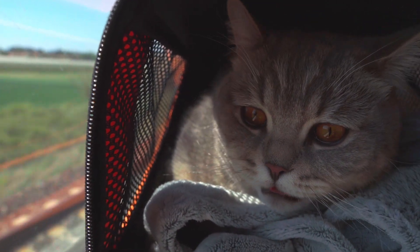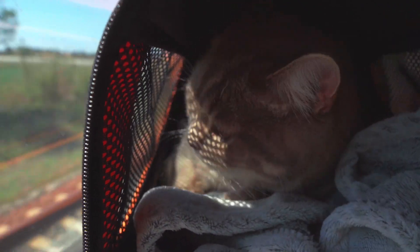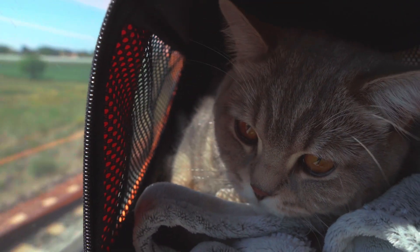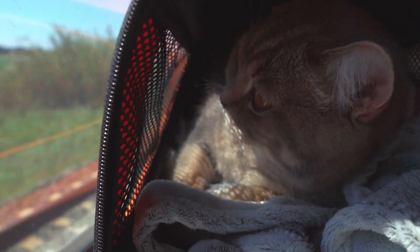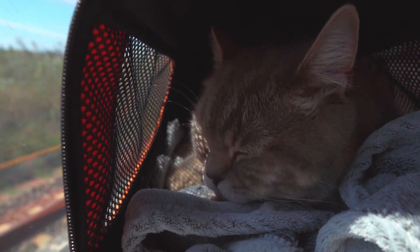5. Maintain a consistent routine. Stick to your cat's regular feeding, play, and grooming schedules to provide a sense of stability and security during this turbulent time. Predictability can help reduce stress and anxiety in cats.